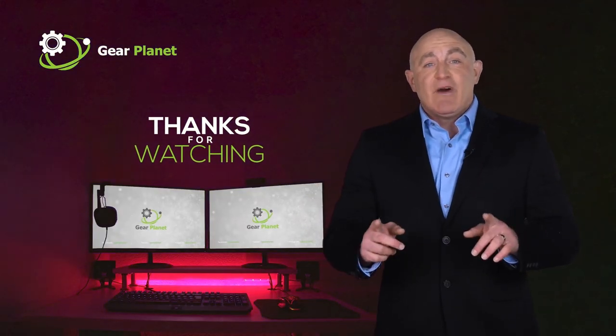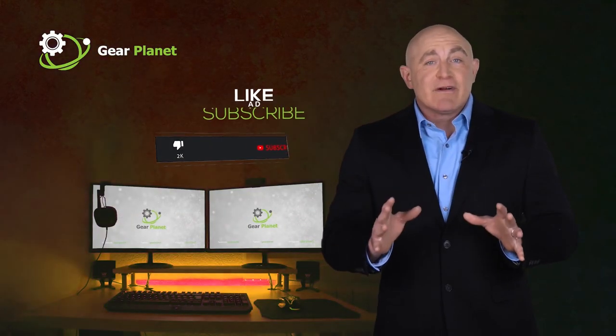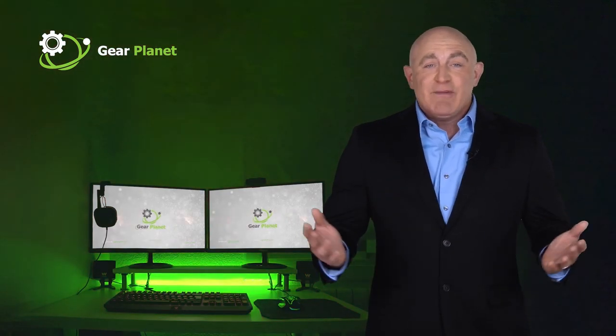Thanks for watching! If this video was helpful to you, please remember to leave a like and subscribe to my channel to see more videos.